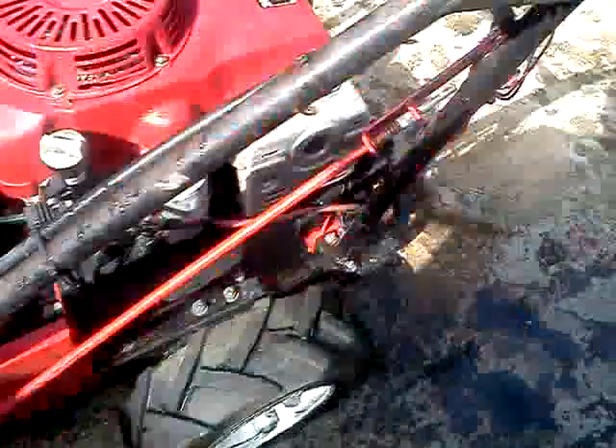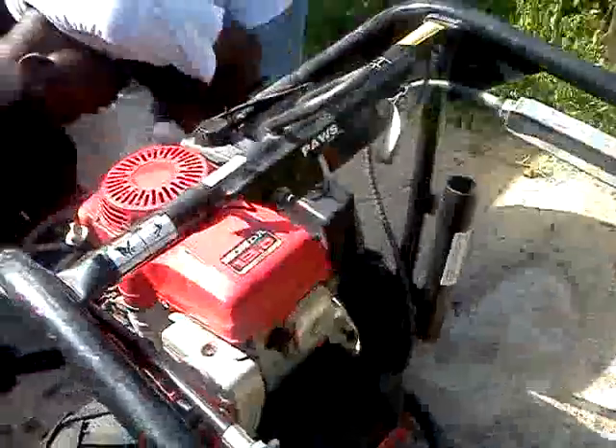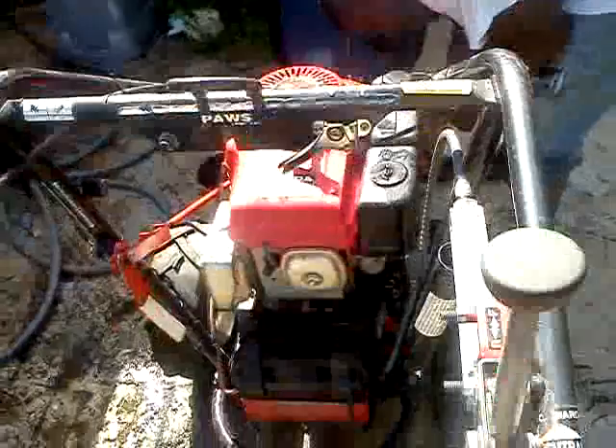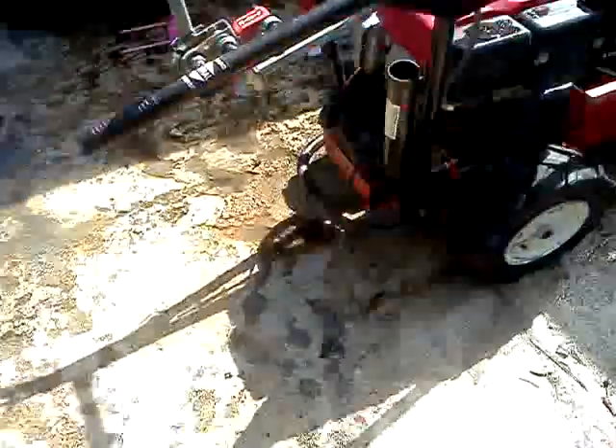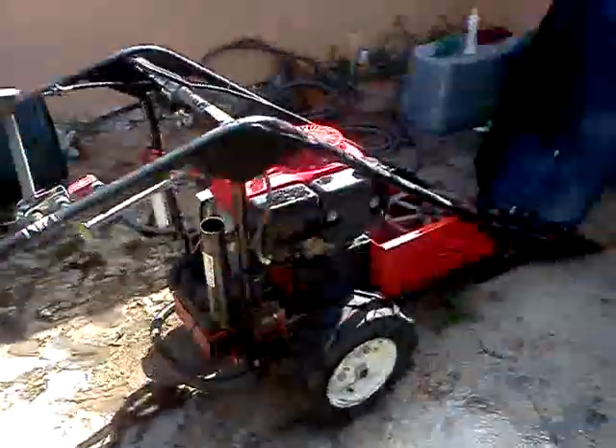This is the inside of it — hydraulic pump, everything works. Battery is there, got the battery cover and everything. I'm going to go ahead and crank it up right now so you guys can see everything working.